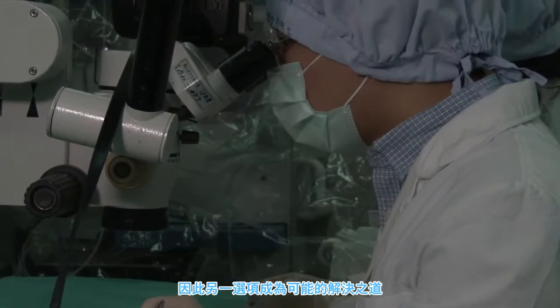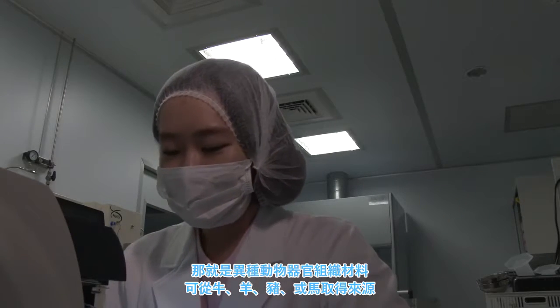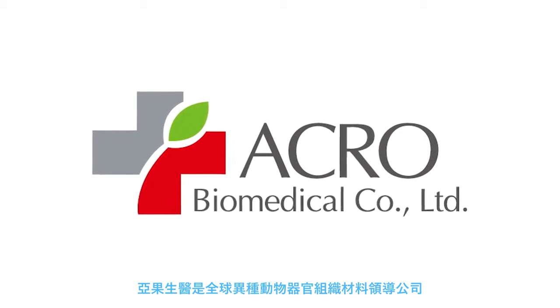That brings us to the third option, and really the solution to this problem. Xenografts are tissues and organs obtained from common farm animals like cattle, sheep, pigs, and horses. The leading company that specializes in the use of xenografts is Acro Biomedical.